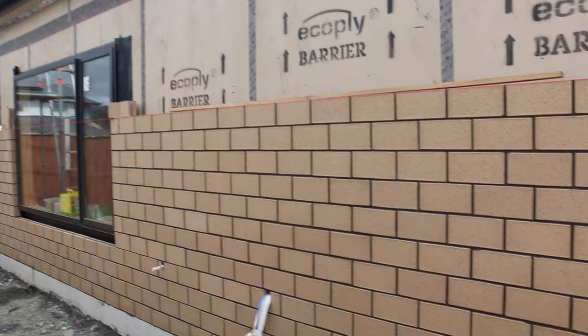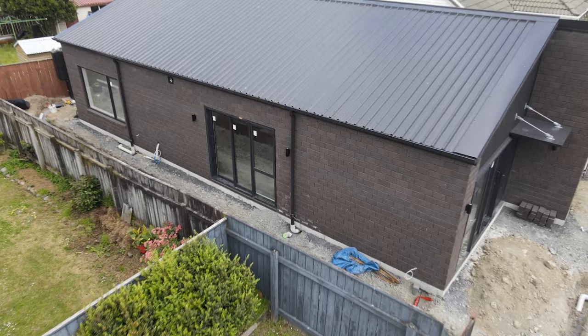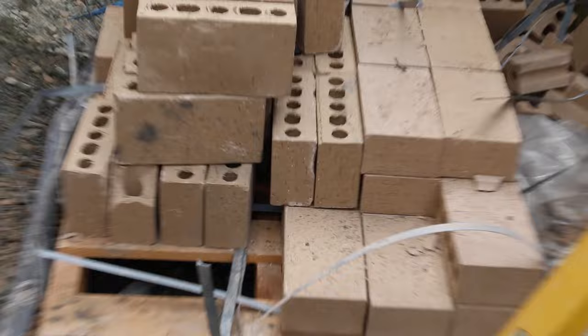This is the brick the client chose and this is the brick we've built the house with. Have I just made a colossal stuff up? Keep watching to find out how we ended up building with this brick instead of this brick. In today's video I'm going to talk about how we solve problems on site as project managers and the benefits of having a building company like us dealing with those problems for you.